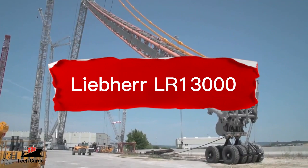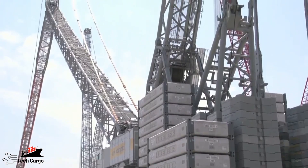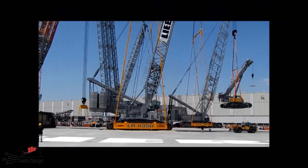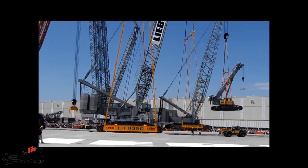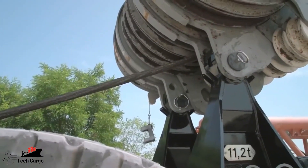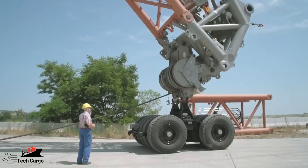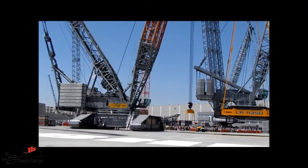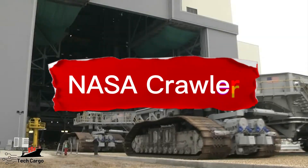Number 4: Liebherr LR13000 Crawler Crane. The Liebherr LR13000 is the largest and most powerful crawler crane in the world. It is used in the construction of enormous power plants and has a lifting capacity of 3,300 tons per lift. Its main boom measures 248 meters in height, which is equivalent to two and a half football fields.